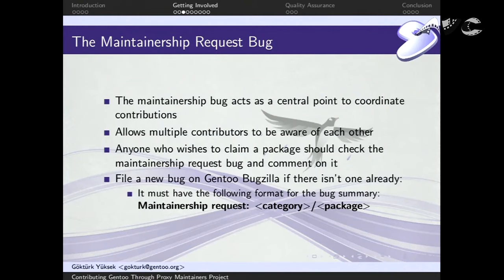Once you have your package, we will ask you to file a maintainership request bug. This wasn't in our workflow before — it's new. It acts as a central point to coordinate contributions. One reason we came up with this idea: if there's one package and more than one user willing to maintain it, previously package assignments were done in an ad hoc manner. This bug helps prevent conflicts. If you file the bug first, the other user will see there's already someone willing to maintain, and you can coordinate and cooperate together.